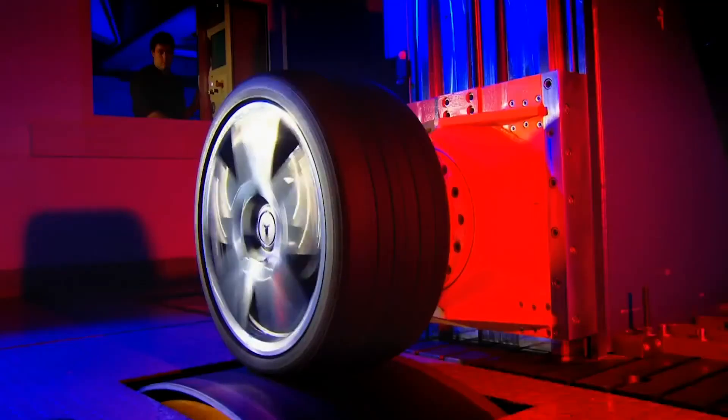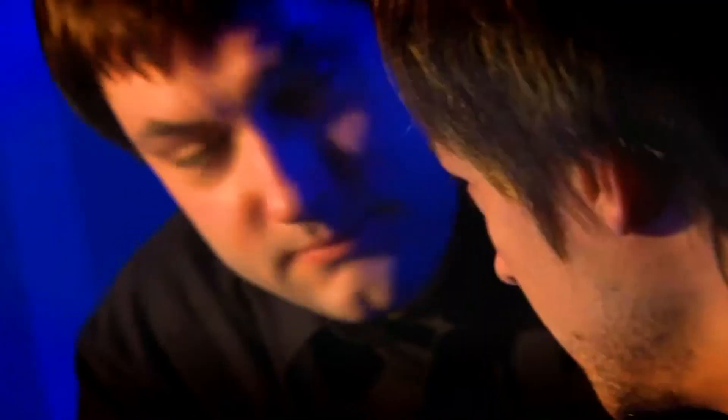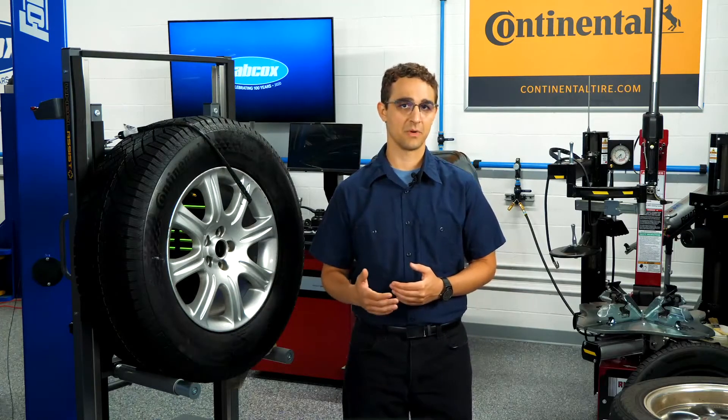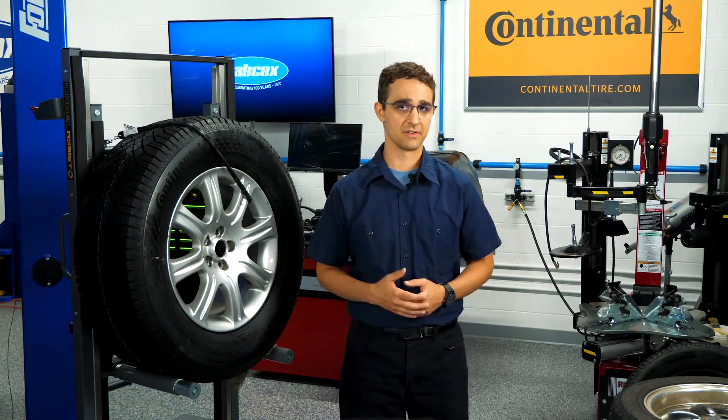The most important target conflict in run-flat tire development is ride and comfort. With improvement in run-flat distance, typically the ride and comfort will be compromised. In other words, with a traditional compound insert on a run-flat tire, ride and comfort increase as the distance a run-flat can travel decreases.